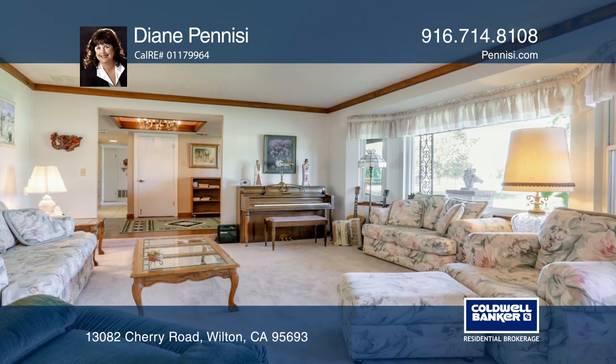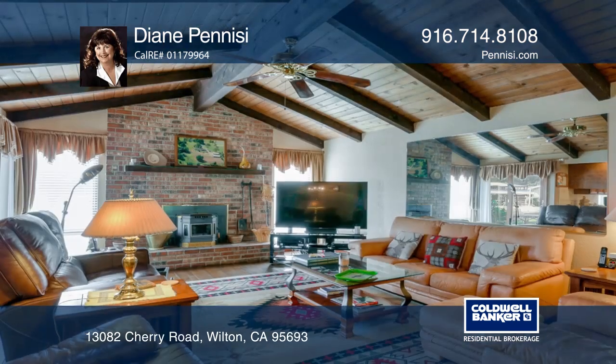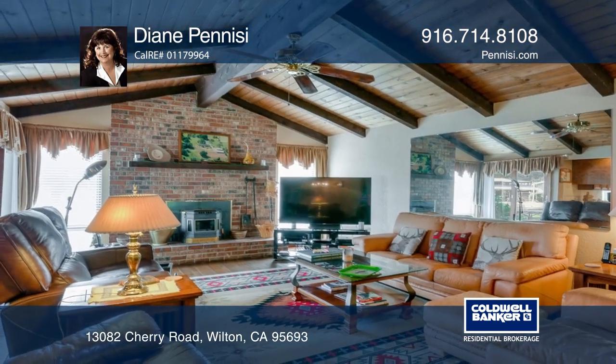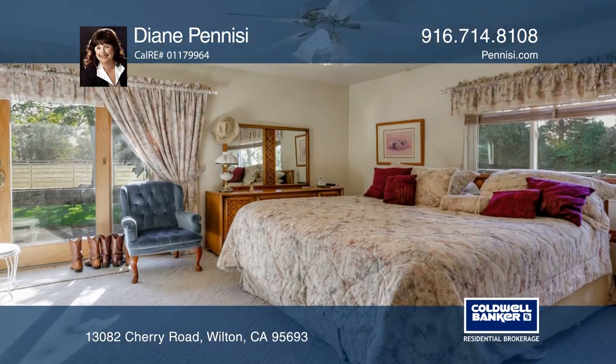It includes three bedrooms, three full baths, formal living and dining rooms, and a kitchen including an island with stainless steel appliances. The family room boasts a fireplace and wood flooring, and the master suite offers deck access.